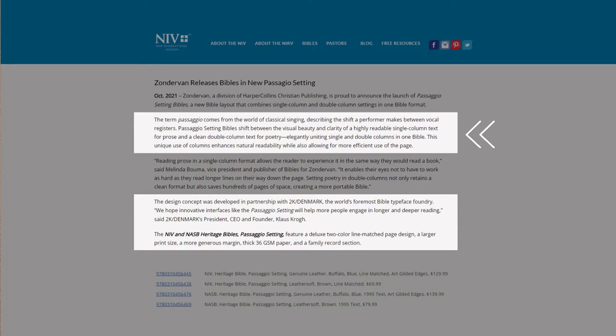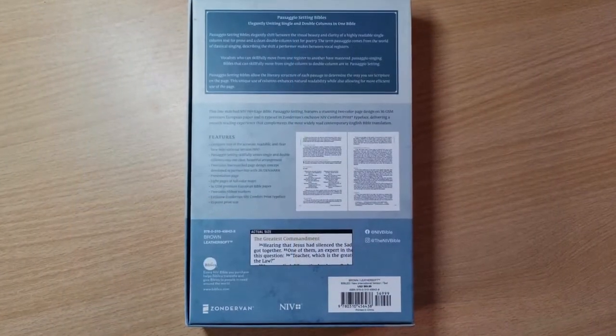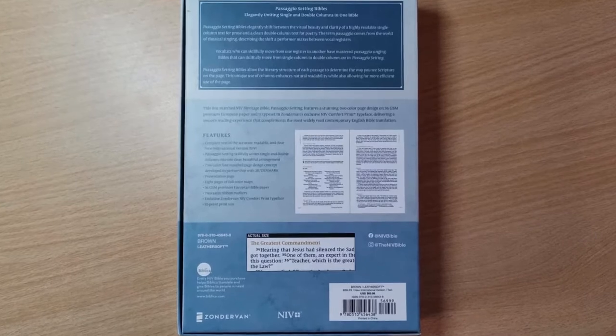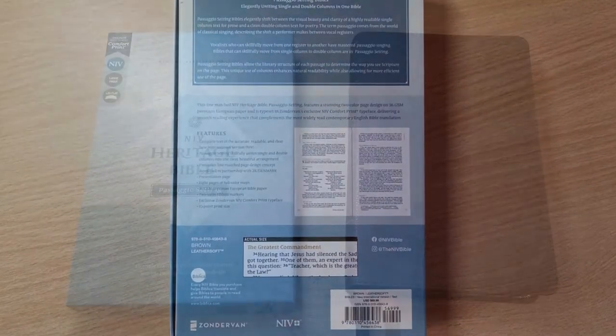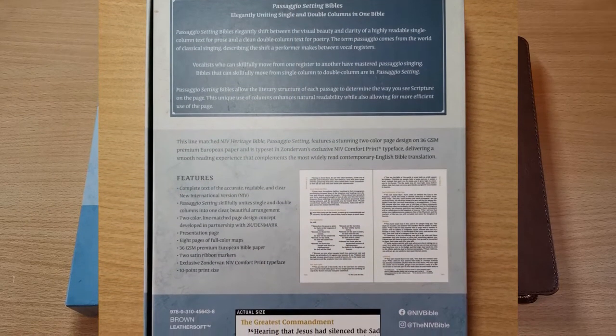This unique use of columns enhances natural readability while also allowing for more efficient use of the page. The design concept was developed in partnership with 2K Denmark, the world's foremost Bible typeface foundry. Klaus Krog, founder and CEO of 2K Denmark, said: 'We hope innovative interfaces like the passaggio setting will help more people engage in longer and deeper reading.' This NIV edition, as well as the New American Standard passaggio setting, will feature a deluxe two-color line-matched page design, a larger print size, and a more generous margin.